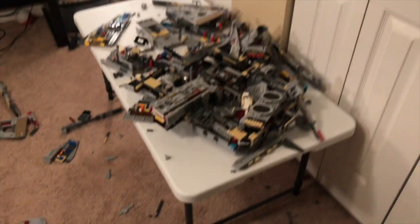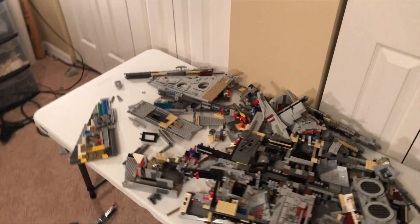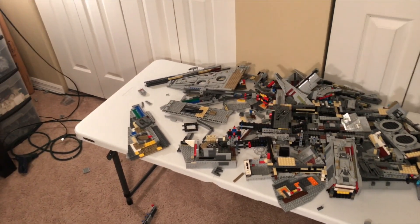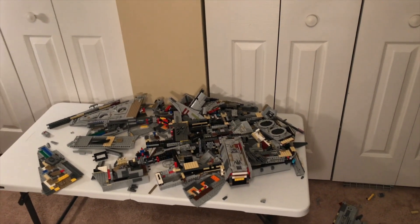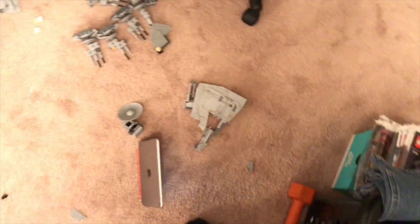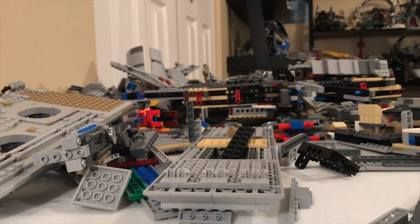This is absolutely insane — one of the most destructive drop tests I've ever done. I've done a lot of drop tests, so you guys can check those out. There's a playlist you'll see at the end of the video and it will also be linked in the description below — all of my LEGO drop tests. I've done about 40 of them, so if you guys are new to the channel definitely check those out and subscribe. Please leave a like on the video — this has been such a crazy drop test. I mean, I did not think this was going to blow up like this, but it did. There are pieces everywhere.